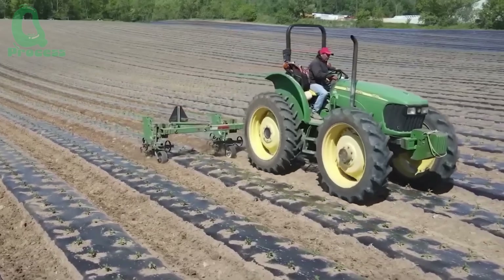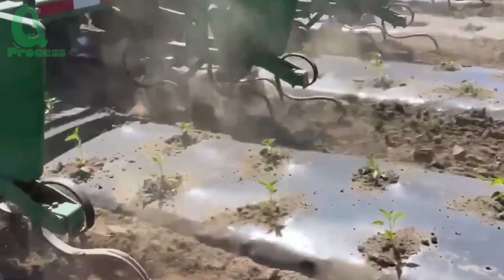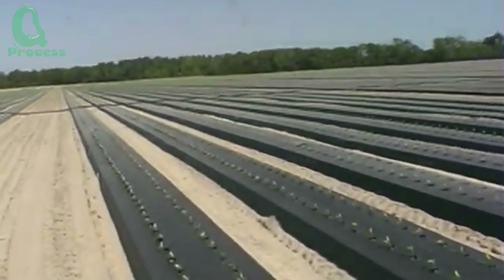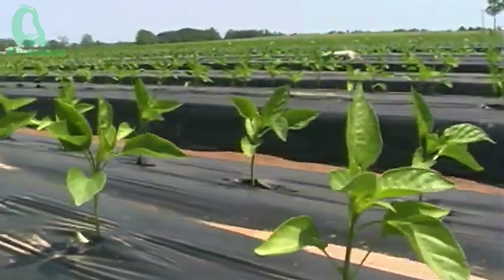Today, transplanting seedlings into the fields is no longer entirely manual as it once was. Specialized machinery now assists in the process, saving time and ensuring that each plant is placed with proper technique.